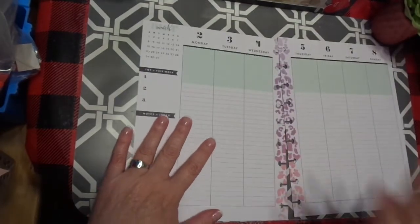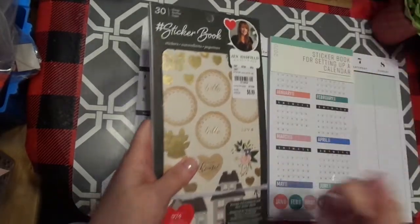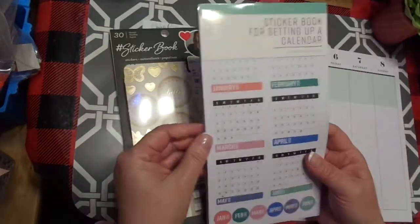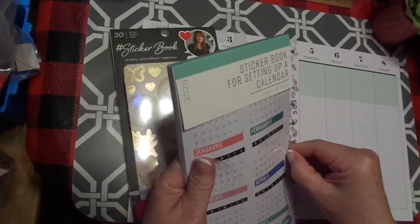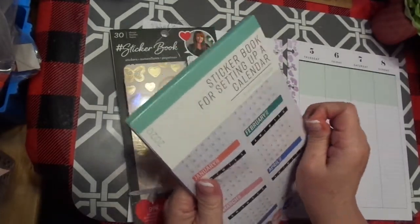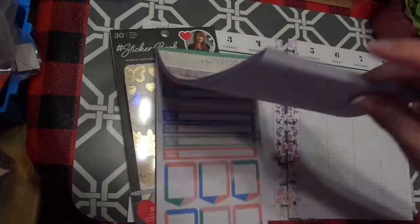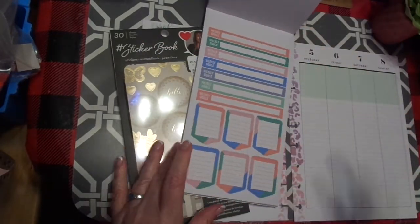Thank you to those of you who wrote me and asked me questions. I have pulled out this Jen Hadfield homemade sticker book that I got at Tuesday Morning. This is from the Target Dollar Spot — it is a 2020 calendar-type sticker book. I'm not going to use all of this, but there were a couple of things in here I might use. I haven't even opened it completely yet. I've loved giving these away, but I was thinking I might use some of these.